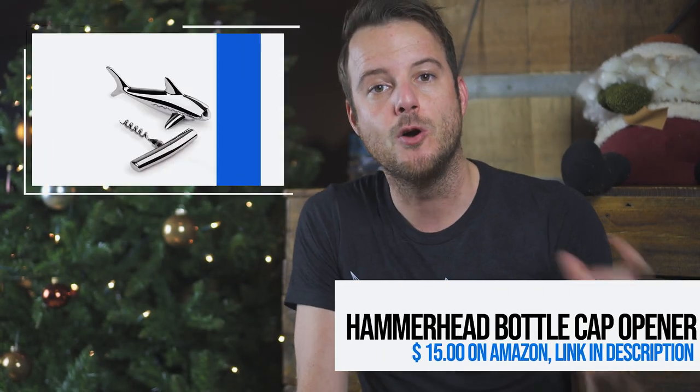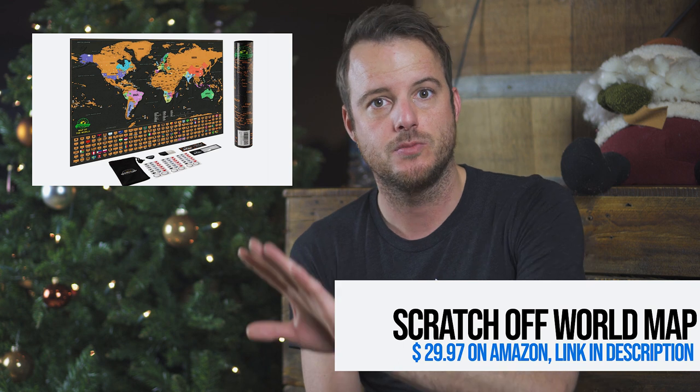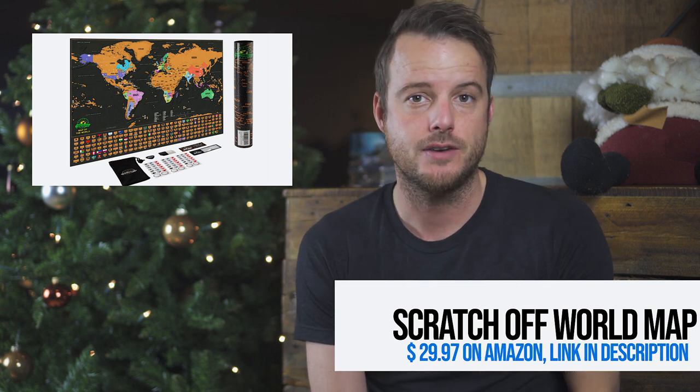Next on our list is a little trinket — it's a bottle cap opener that also has a corkscrew in it, and it's in the shape of a hammerhead shark. Next up is the scratch-off world map. It's really awesome to put it up in your gear room, and when you get back from a dive trip you just scratch off the country you've just been in.